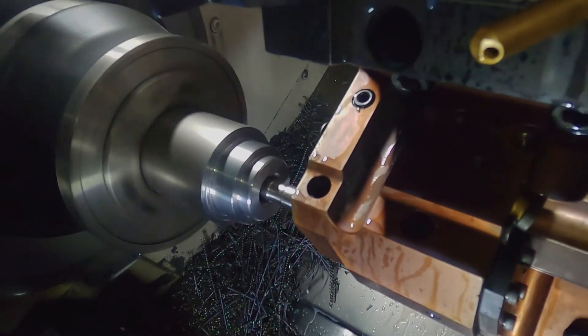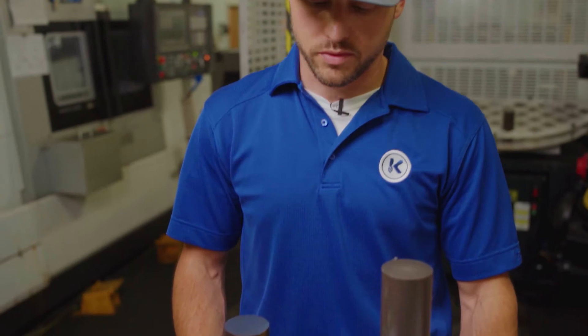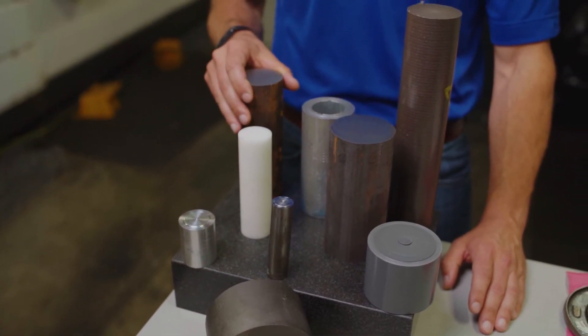It is common for the Kremen team to machine various types of metals on our chukar lathes. This includes various types of plastic, aluminum, alloy steels, stainless steels, and even super alloys.